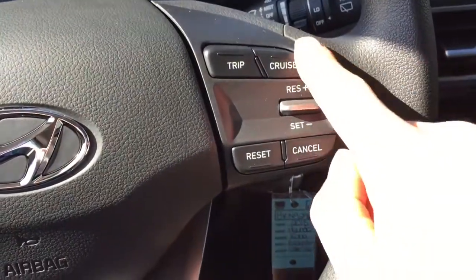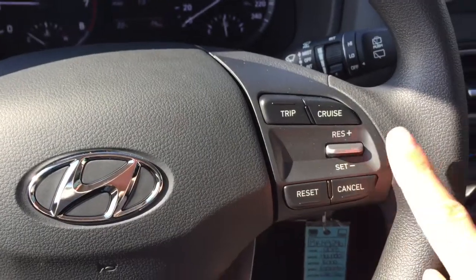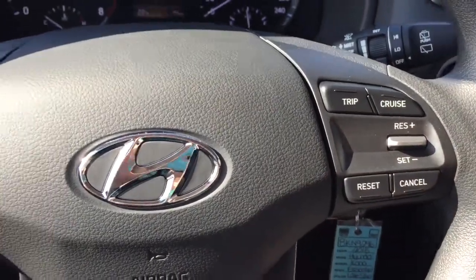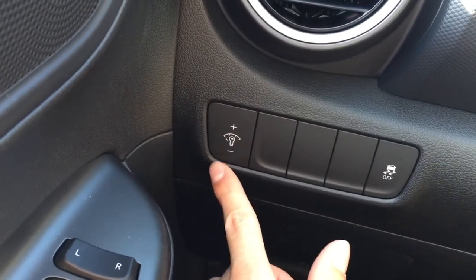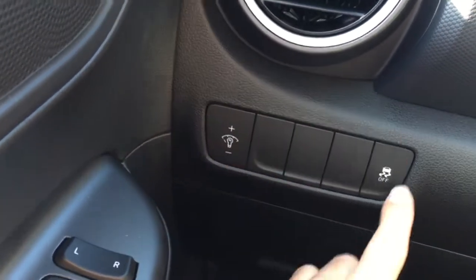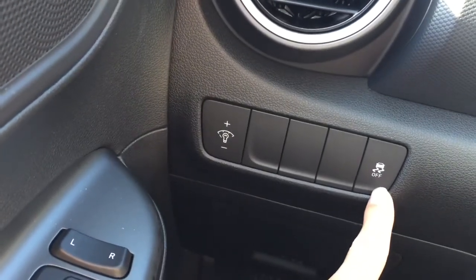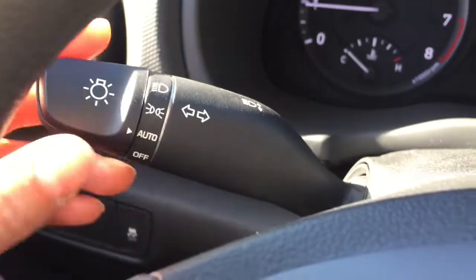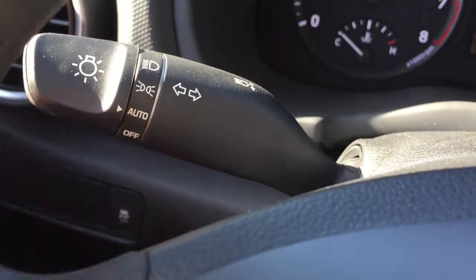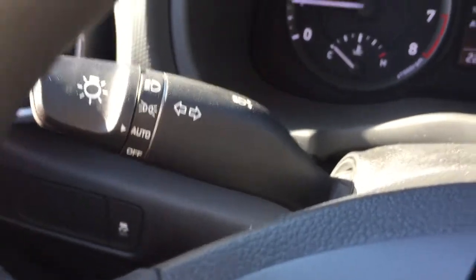We have cruise control, which is a nice feature for long road trips. Over here are the interior lights — you can dim and brighten them. We have traction control that you can turn off here. And as I mentioned, right here you can set the headlights to auto — set it and forget it, which is a nice feature.